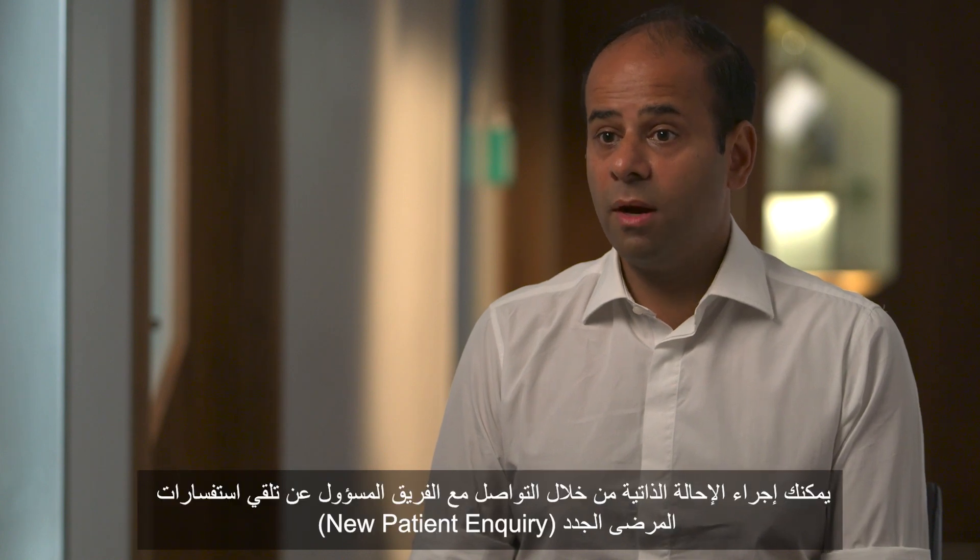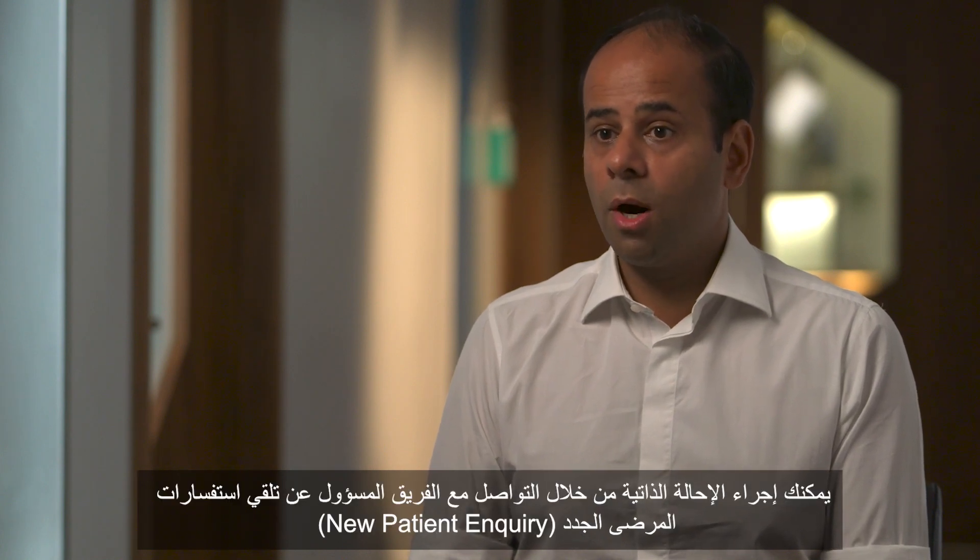You don't need a referral, which is a unique aspect of the Rapid Access Clinic. You can either self-refer by calling the new patient inquiry team, or if you speak to your GP and they're aware of it, they can refer you in — but it's not essential.